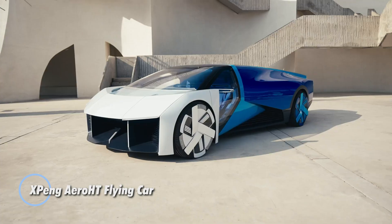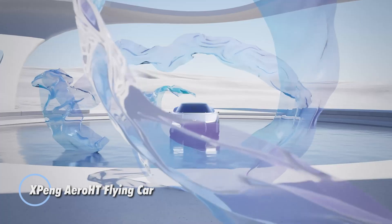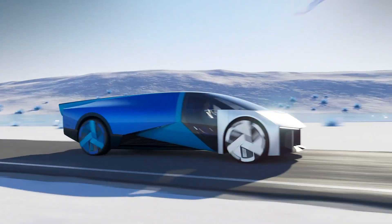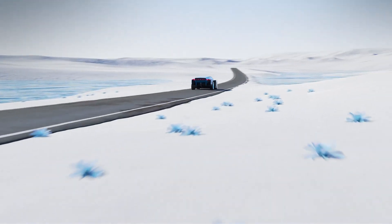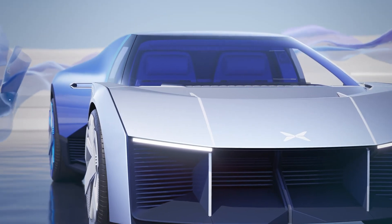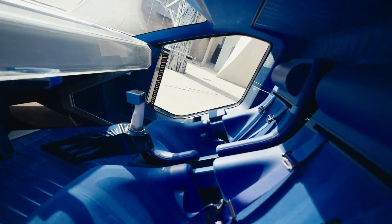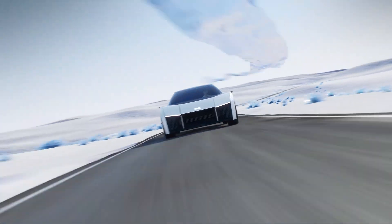The XPeng AeroHT flying car represents a significant leap in innovative transportation technology. Developed by XPeng Motors, this cutting-edge vehicle combines the features of an electric car with the capability to take flight, revolutionizing urban mobility by offering a seamless transition from driving on roads to flying in the air. The AeroHT features advanced electric propulsion technology, allowing it to achieve vertical takeoff and landing capabilities.